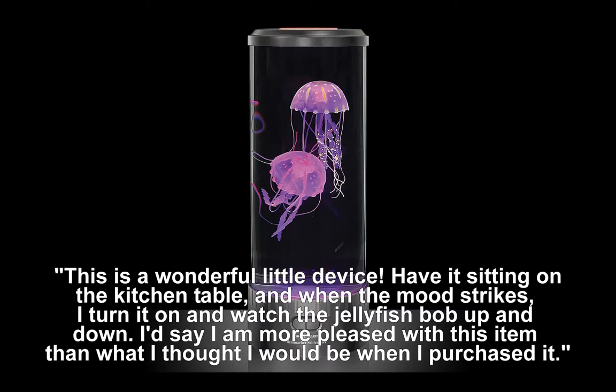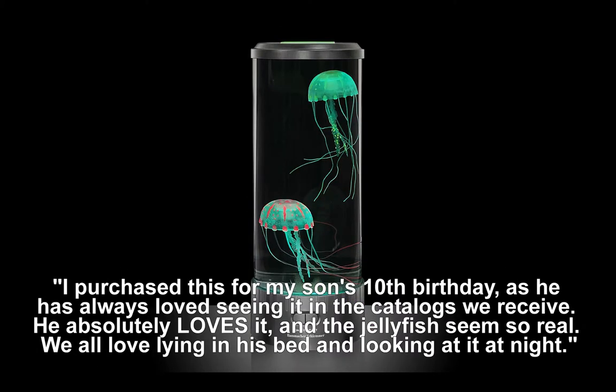This is a wonderful little device. I have it sitting on the kitchen table and when the mood strikes I turn it on and watch the jellyfish bob up and down. I am more pleased with this item than I thought I would be. I purchased this for my son's 10th birthday as he has always loved seeing it in the catalogs. He absolutely loves it and the jellyfish seem so real — we all love lying in his bed and looking at it at night.